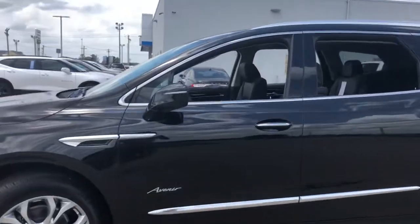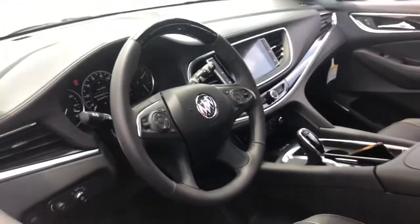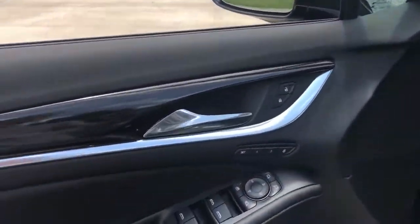The following are some of this vehicle's highlighted options: navigation system, adaptive cruise control, power liftgate, electronic stability control.